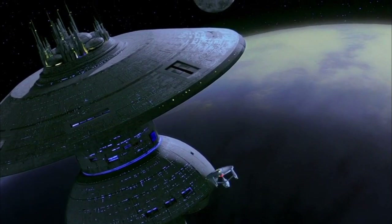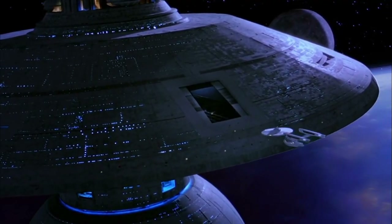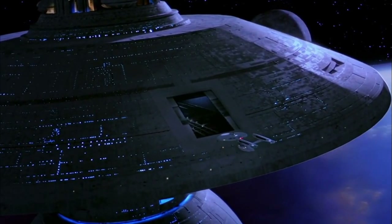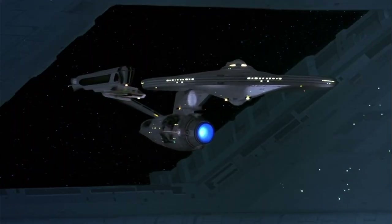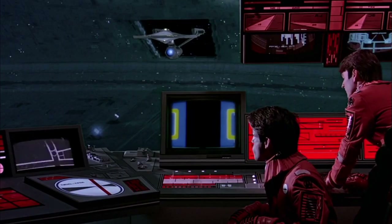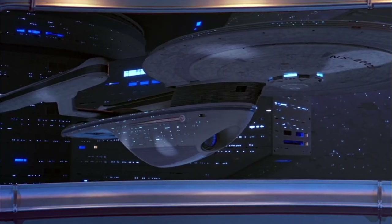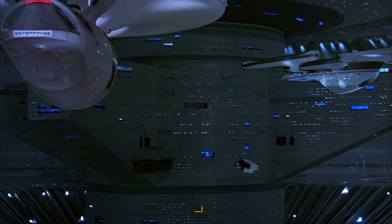When I first saw Earth Space Dock, I was amazed — my young mind saying to me, that's awesome, that's great! But as I grew older, a question began to form in my adult mind: does it make any sense? What is the purpose of Earth Space Dock? From all visual evidence in the movies and various Trek series, it seems that it's just a fancy outpost with no real purpose at all.